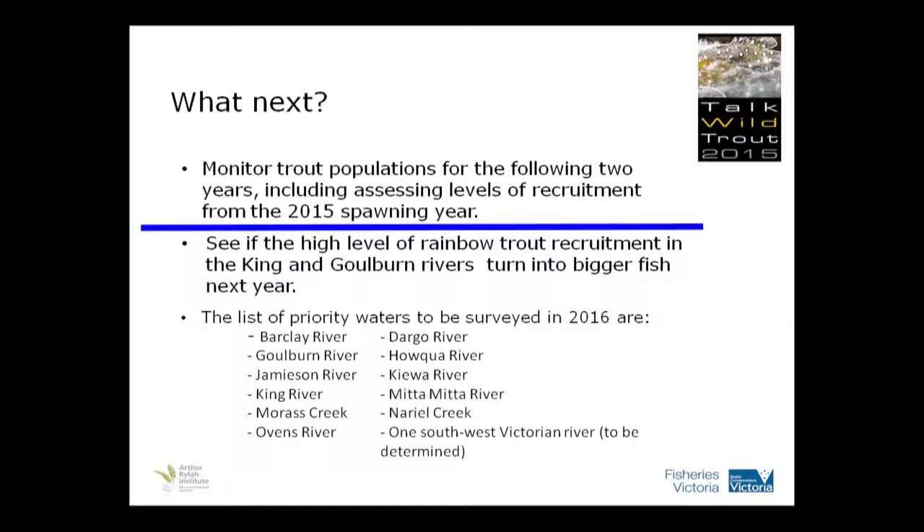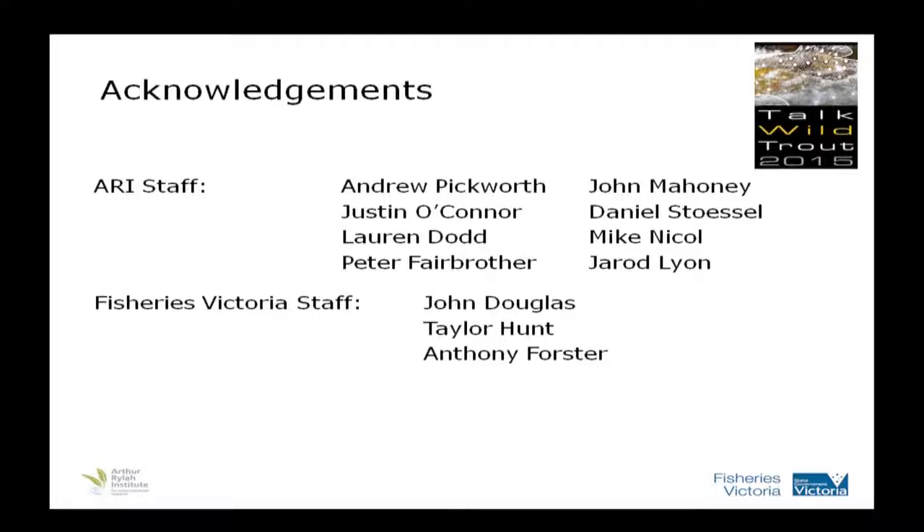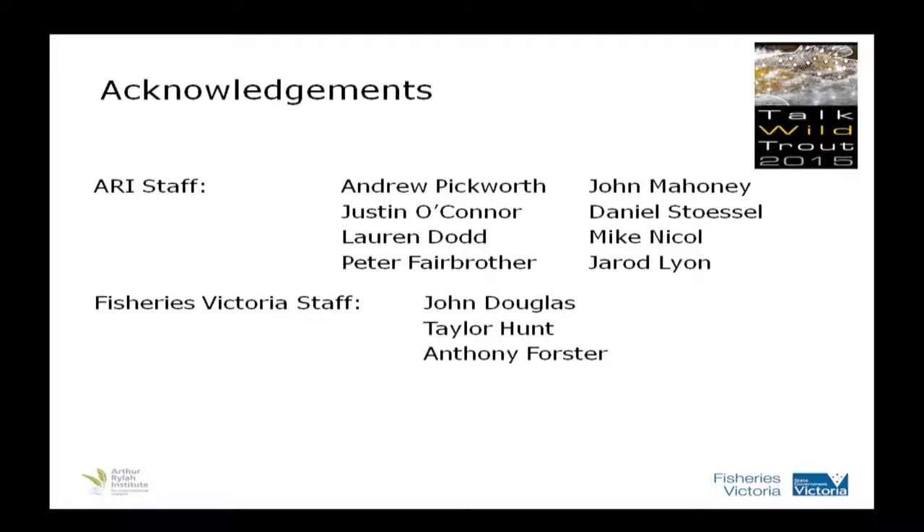So what else are we going to do with these priority rivers? We're going to monitor the trout populations for the next two years. We'll see if that high-level rainbow and brown trout recruitment was followed through to one-plus-year-old fish next year. Most of the rivers will be the same, although some of those rivers that had really good, healthy trout have been changed, and there's a new set of rivers recommended through the RFL program. You people, the anglers, have identified these rivers to target. There's lots of people involved, so I'd like to thank them all.